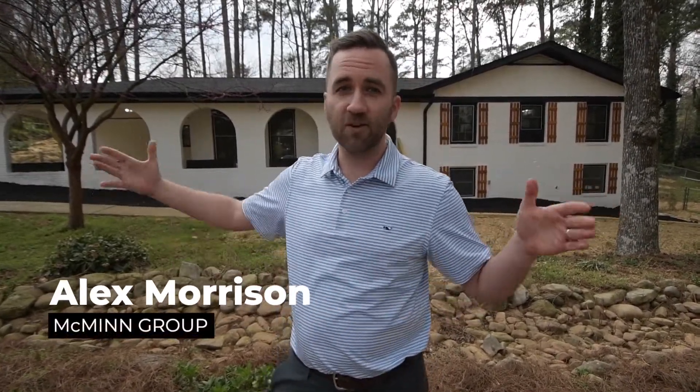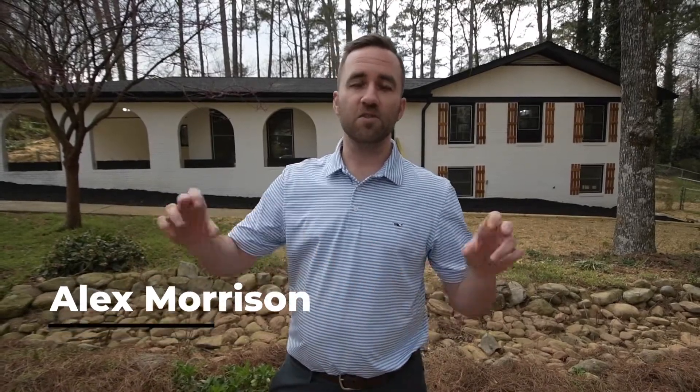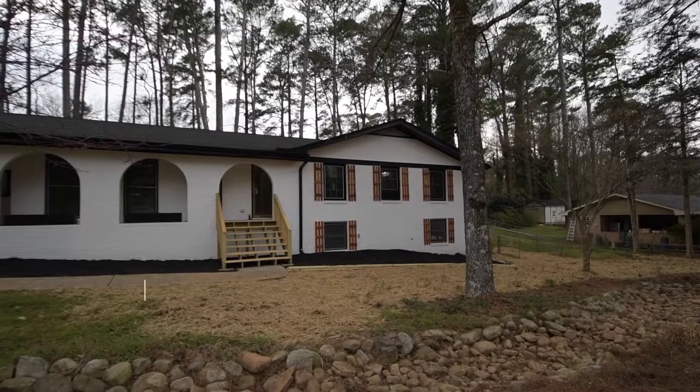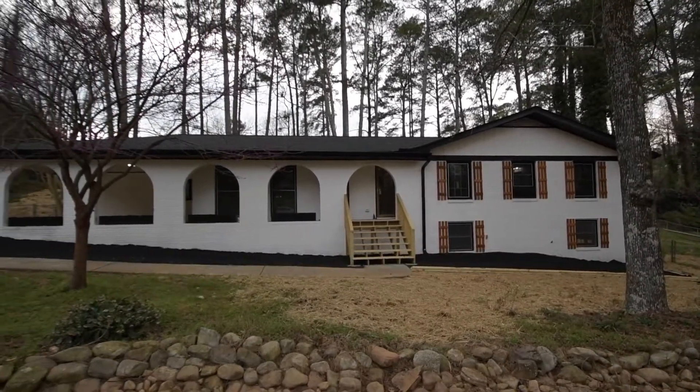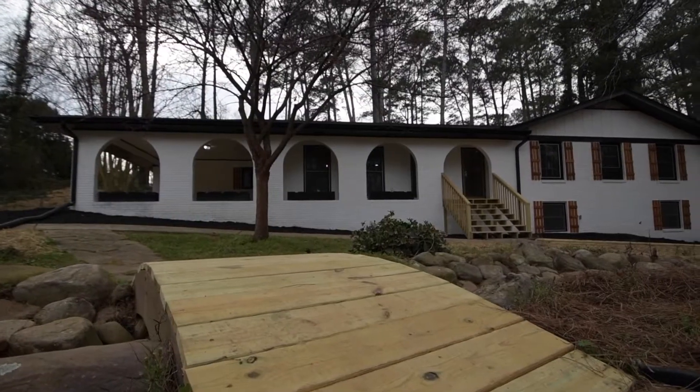I talk with clients all the time that want the same thing — they want four-sided brick, a large full-acre lot, a safe street for their kids to play on. That's what this house is. Welcome to 1055 Lanford. This home was recently renovated, it's a very traditional style but everything on the inside is new. This thing was gutted down to the studs — new flooring, new walls, new paint, new kitchen — all the things you'd want in new construction, but all the benefits of an older lot.